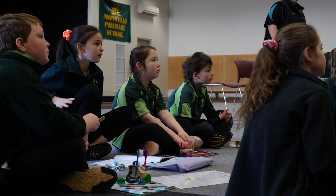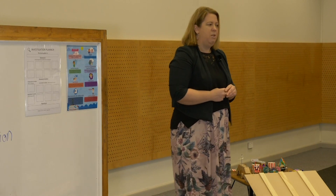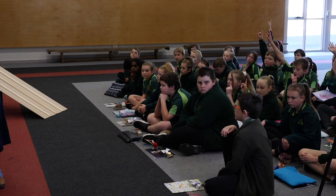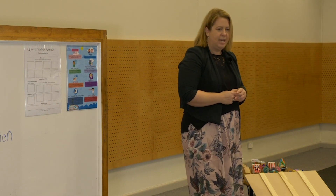Has anyone heard of the word variable? Excellent. There are three types of variables. Does anyone know one of the variables? Independent variable. So the independent variable is the one thing that we change in our investigation.